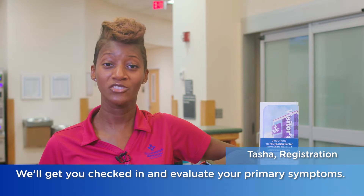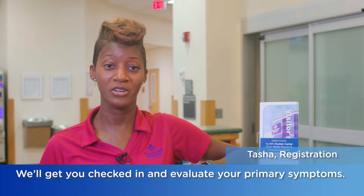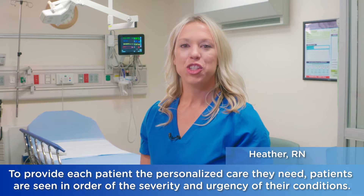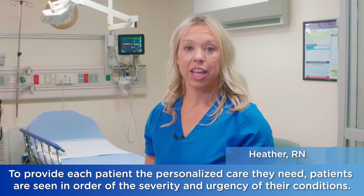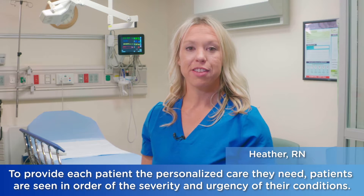Upon arriving to the Bixler Trauma and Emergency Center, you will be greeted by our registration staff and also by a nurse. We'll get you checked in and evaluate your primary symptoms. To provide each patient the personalized care they need, patients are seen in order of the severity and urgency of their conditions.